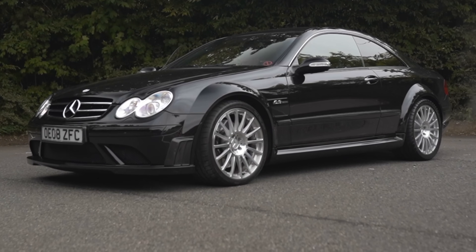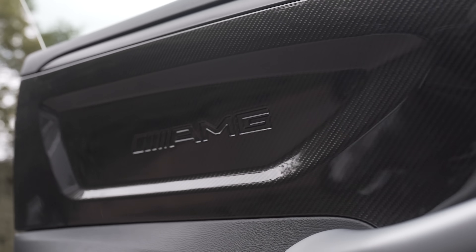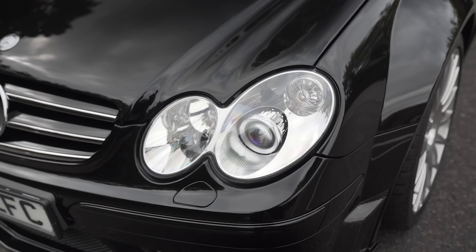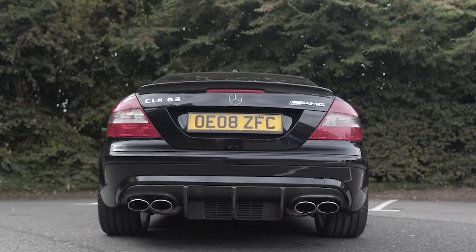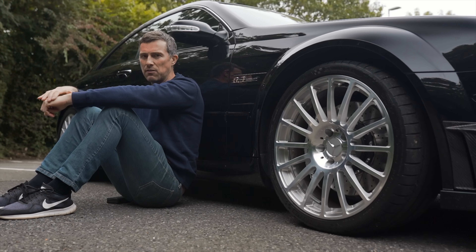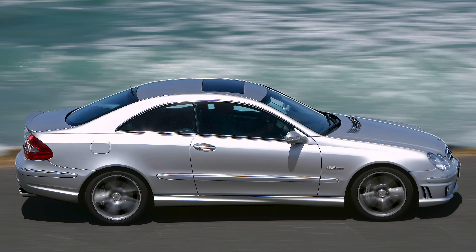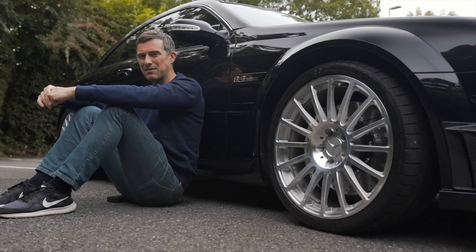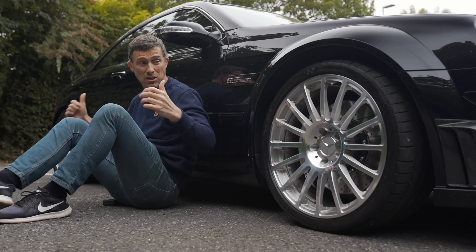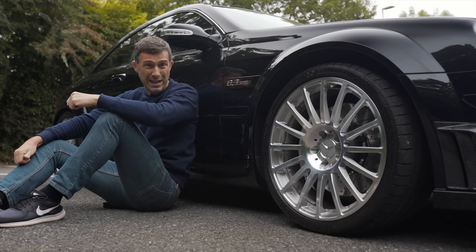Back in the day this thing would set you back around £100,000. It went on sale in 2008 and they only sold 600 of them worldwide in that single year — that was it. As a result these things have held their value extremely well. Back in 2008 it would have cost you just £30,000 more than the standard CLK 63. One of those now, for a good one, will cost you between £20,000 and £30,000, while a decent one of these will still cost you £100,000. This one, because it's low mileage — 20,000 miles — is about £120,000.